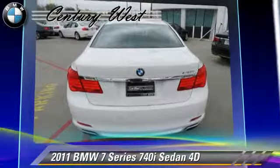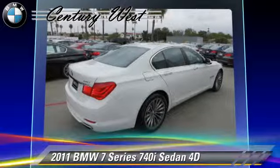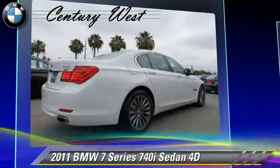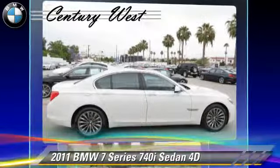Comfort and convenience features include Sirius satellite radio, BMW assist, Bluetooth wireless, backup camera, and navigation system. Give us a call to schedule your test drive today.